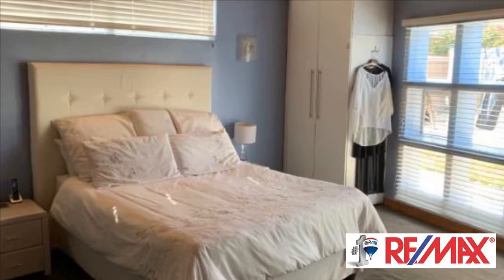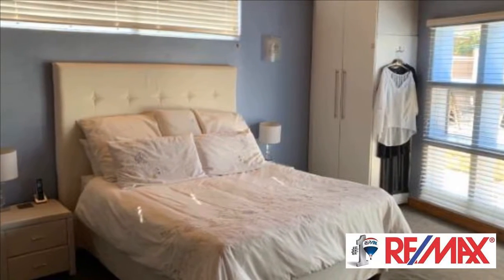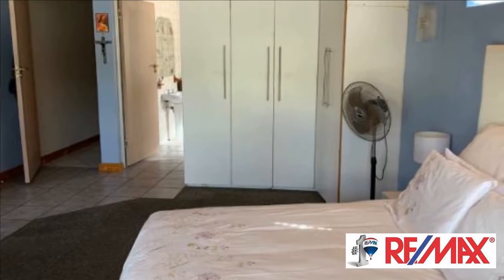Walk into this spacious stunner of a house in the heart of Bothasig. The home oozes light and space and is set off with a stunning kitchen.